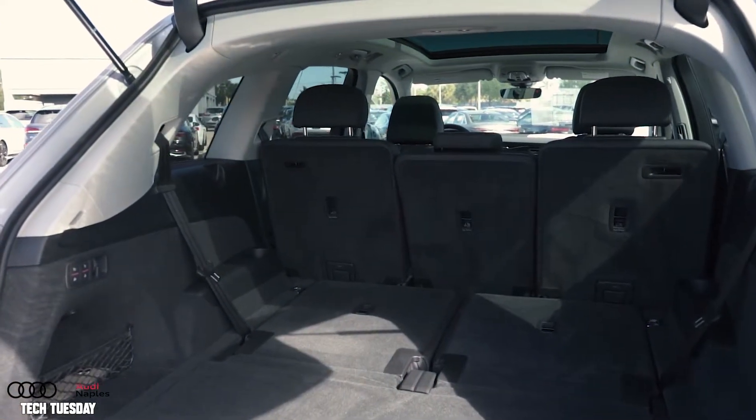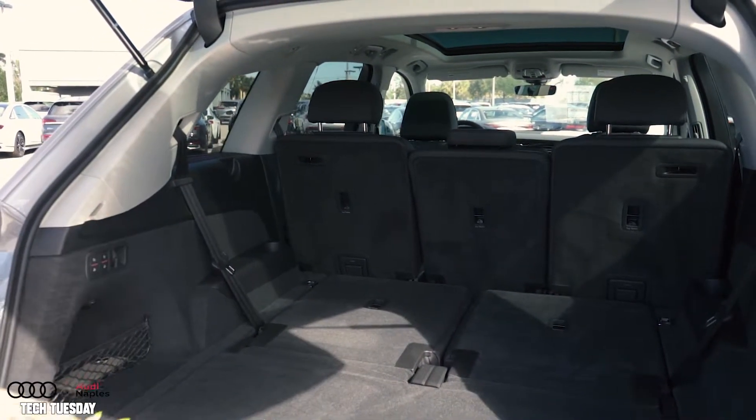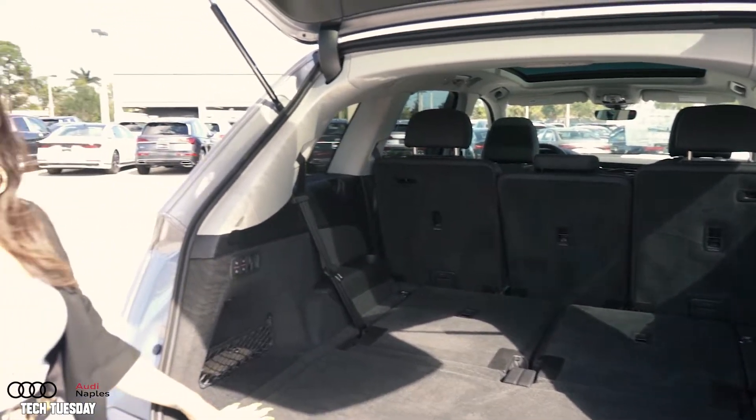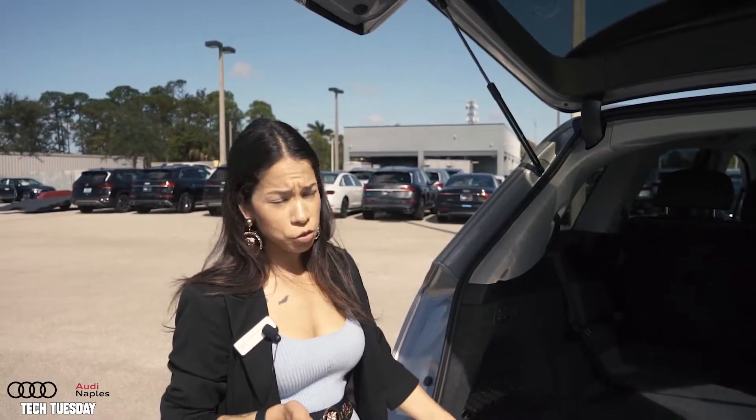When you have them down, you have additional space in the trunk and you can lay down a cargo mat, so you have additional space — it could be for golf clubs, it could also be for groceries, or anything else that you need the extra space for.